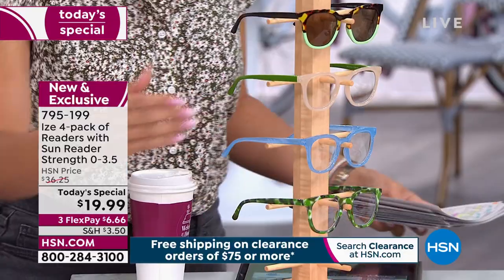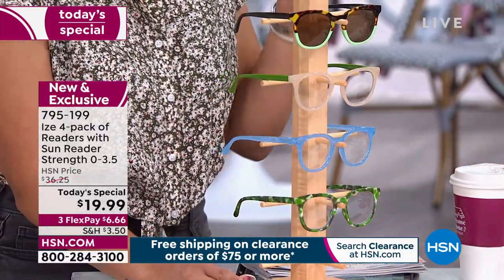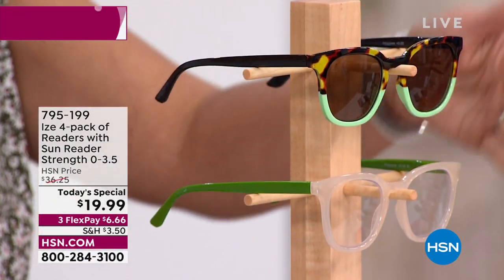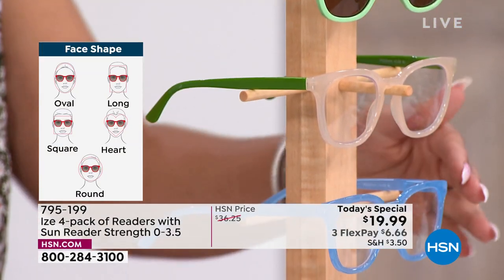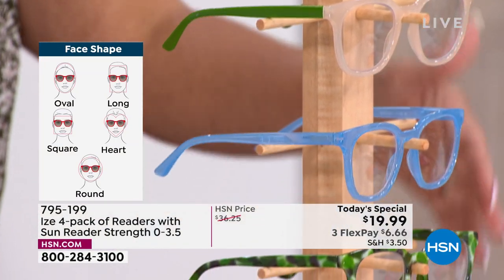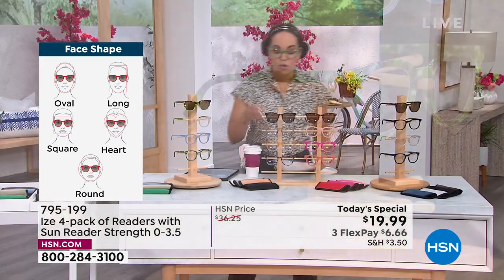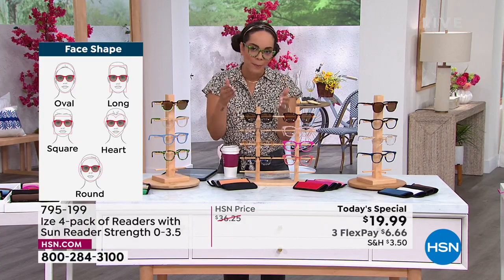Let's dive into the colors you can pick from. I'm wearing one of the four pieces — the blue-green sunglasses. Then there's a nice color-blocking option with light cream and green, and a sky blue. The one I have on is kind of a green leopard print. We also have it in the new neutral.